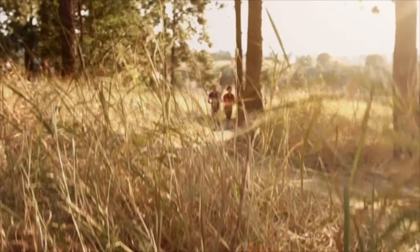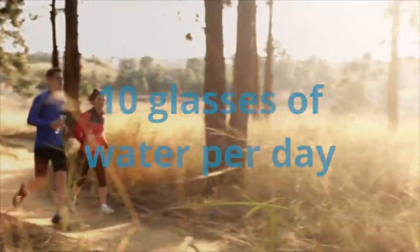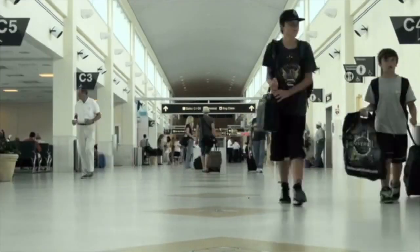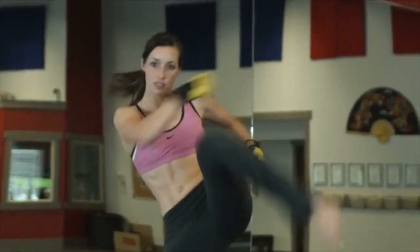Experts suggest that for optimum health, the average active person should drink over 10 glasses of water every day. But for those of us who are always on the go, it's nearly impossible to stay hydrated without reaching for disposable bottles of water or sugary sports drinks.